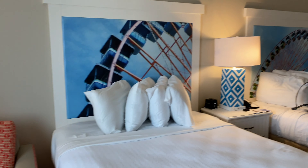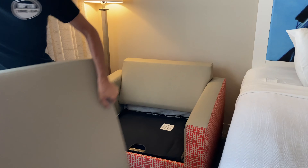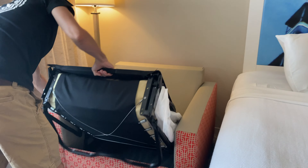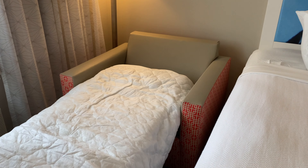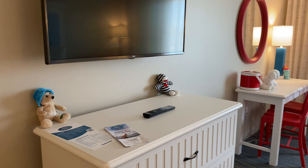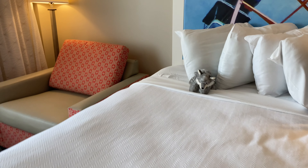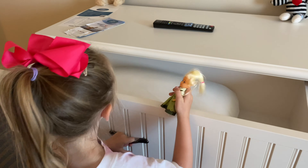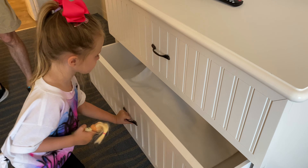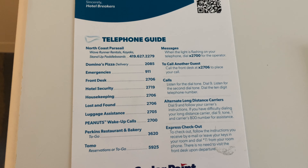Fun fact about this chair — it's actually a pullout, so it pulls out to be a twin size bed. This is a great room if you have five people. Kyle's going to demonstrate how this can be pulled out — great for families, especially if you have like three kids. Here's the bed pulled out; of course you'd need to get the bedding put on. Extra pillows are in the drawer — that's probably the bedding for the pullout. At the telephone guide there are Peanuts wake-up calls, so you can have them call to wake you up in the morning — that's pretty cool.